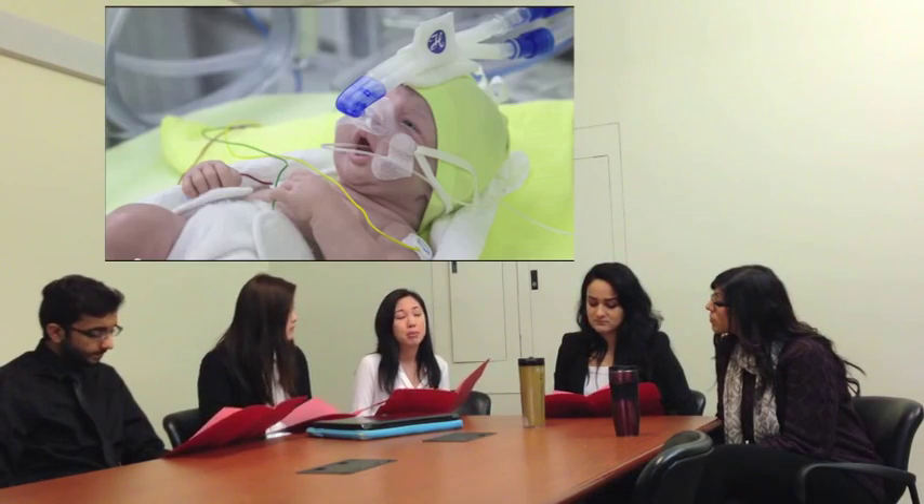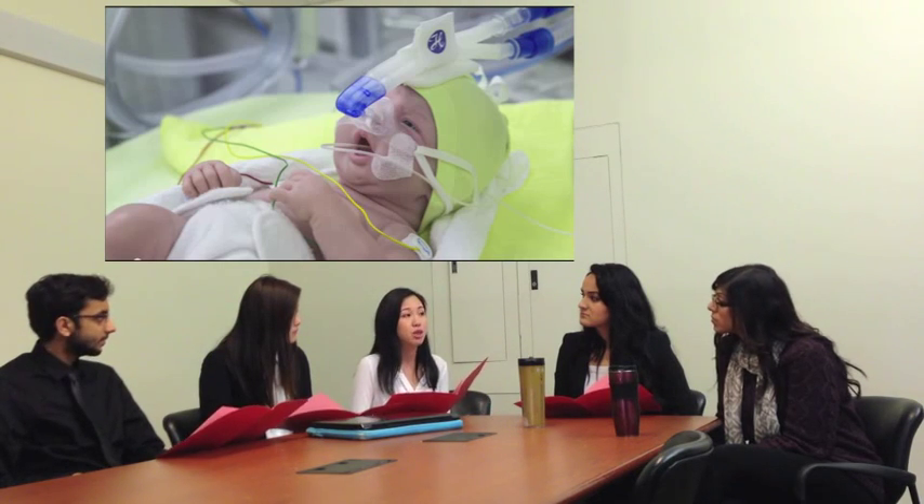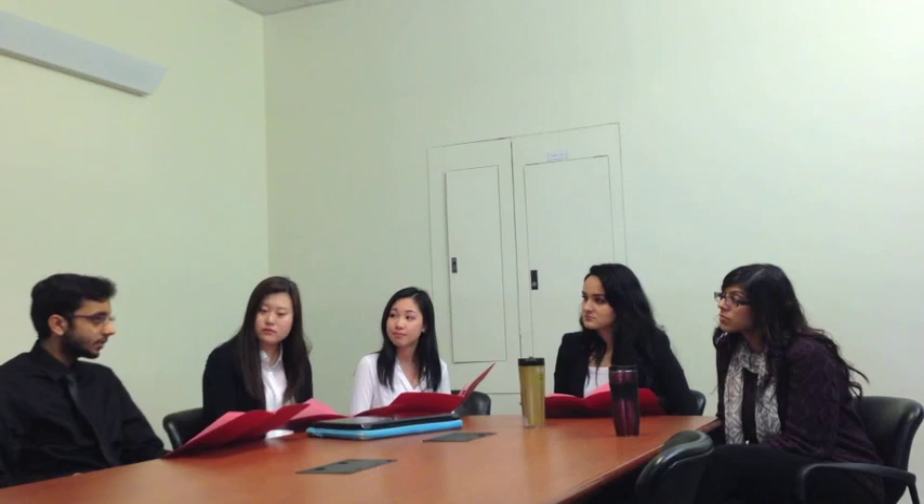So how do we plan on treating this condition then? Well, since the baby is now delivered, we can provide breathing support through ventilation using a breathing tube — this will help the baby breathe. On top of that, we can use an airway pressure machine to make it gentler for the baby and push air into its lungs through its nostrils. We also need to administer synthetic surfactant through a breathing tube, because the baby is not making it on its own.